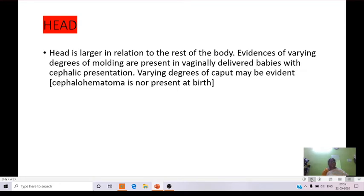Coming to the head: the head is larger in relation to the rest of the body. Evidence of varying degrees of molding is present in vaginally delivered babies with cephalic presentation, and varying degrees of caput may be evident — that means cephalohematoma may be present at birth.